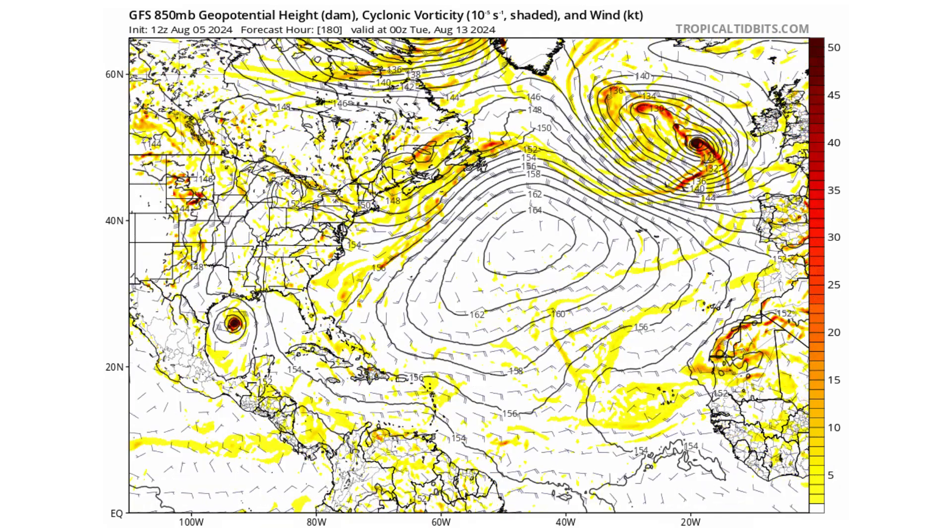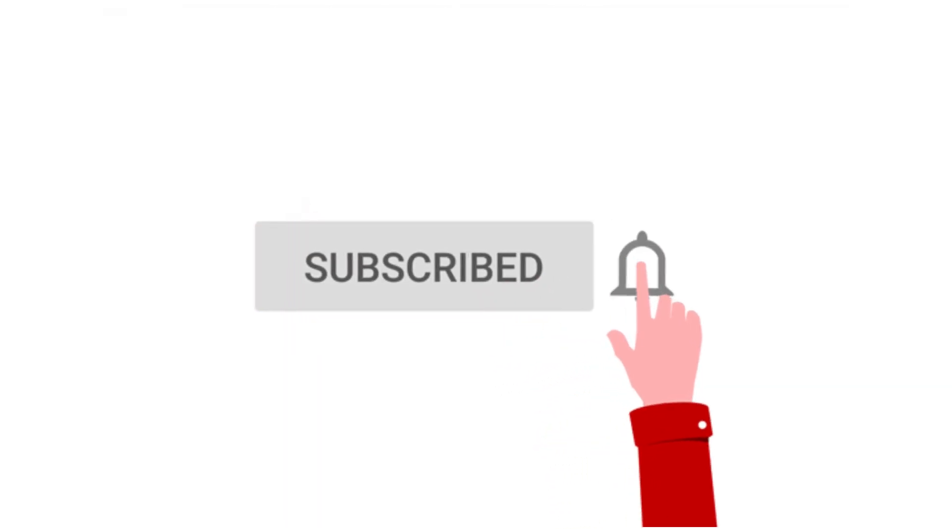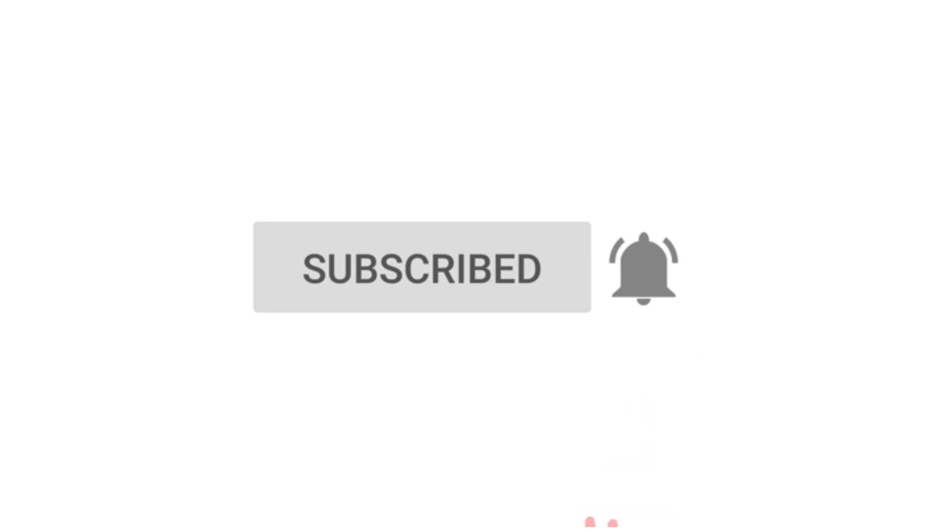And if you like detailed weather breakdowns, hit the subscribe button and notification bell to get all of my upcoming videos.